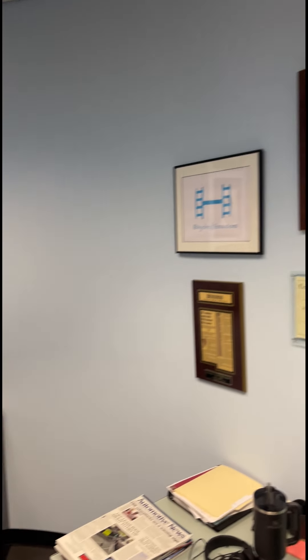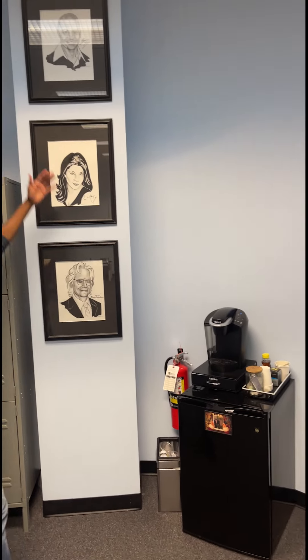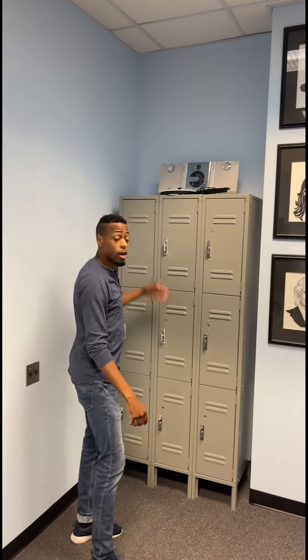We also have our refrigerator, our coffee maker, and photos of the actors that visited us for the 2010 Keys to Success Gala. We have our lockers where we store our bags.